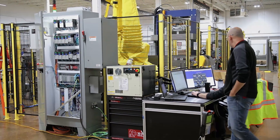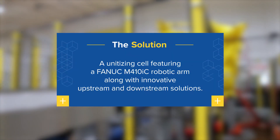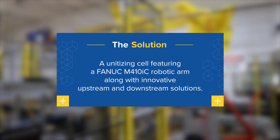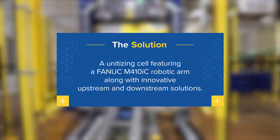After evaluating the entire process, MMCI engineers determined that they could design a robotic unitizing cell featuring a FANUC M410IC robotic arm along with innovative upstream and downstream solutions.